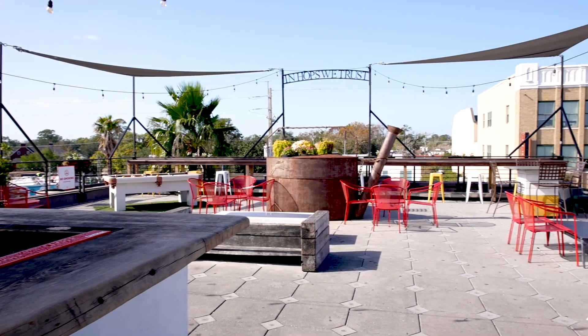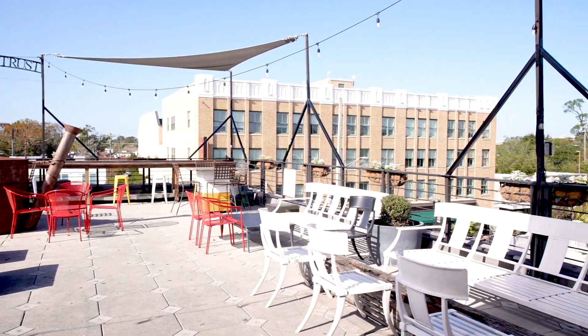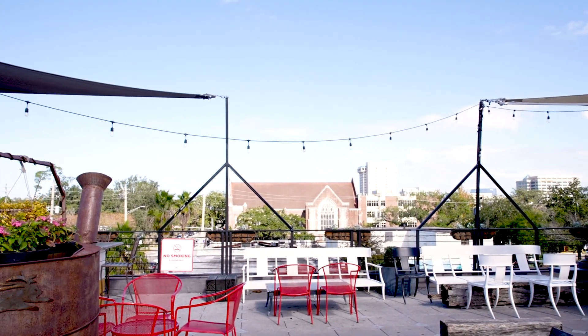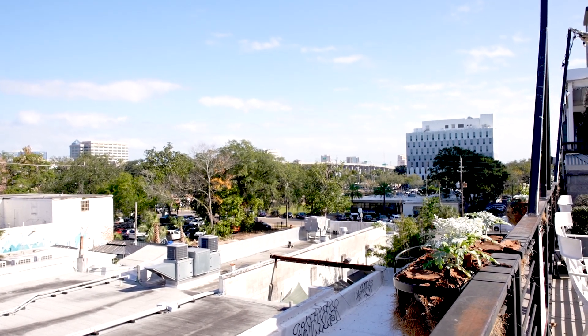Hoptinger has three different floors, all with different atmospheres for you to check out, hang out, and enjoy with your family and friends. Right now it's just opening, so it's a little bit slower, but later tonight there's going to be music and people will be playing pool. It's a great spot to come check out, especially when the sun's setting — get a view of downtown Riverside and grab a drink or two with some friends.